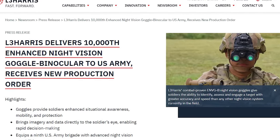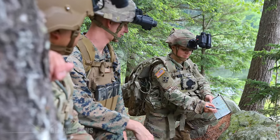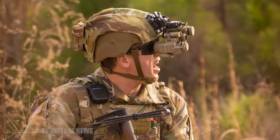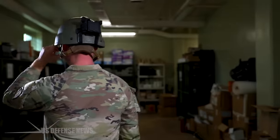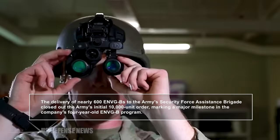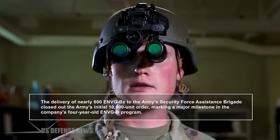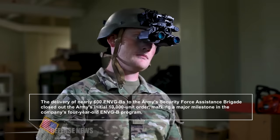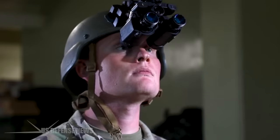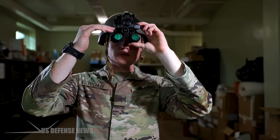Recently, L3 Harris Technologies announced delivering its 10,000th Enhanced Night Vision Goggle Binocular to the U.S. Army and receiving a new production order for additional ENVGBs. The delivery of nearly 600 ENVGBs to the Army's Security Force Assistance Brigade closed out the Army's initial 10,000-unit order, marking a major milestone in the company's four-year-old ENVGB program. The Security Force Assistance Brigade will be the 9th Army Brigade to field the L3 Harris night vision system.